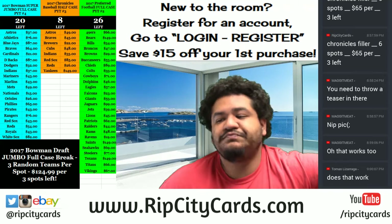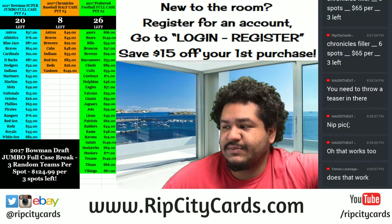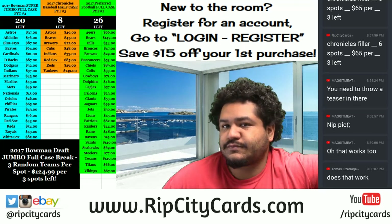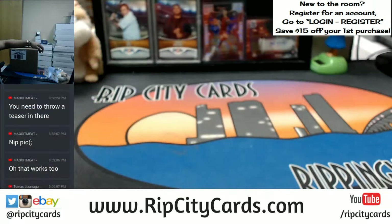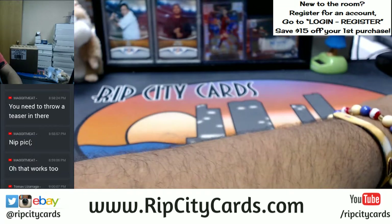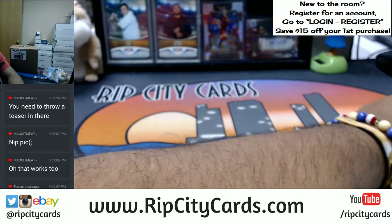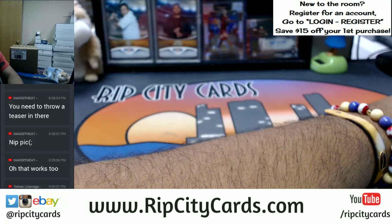What's up everybody, Uncle Jesse here. Welcome, time to do another eBay break — 2017-18 Court Kings Basketball, full case, promo break number 18 for eBay. It's a promo break, so you already know what that means: I need to do some randoms here to determine who is going to win the random promo spot we're giving away.